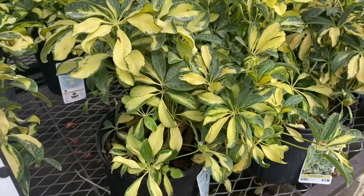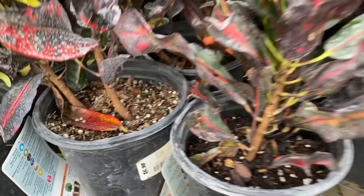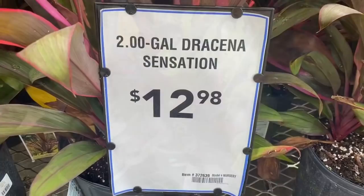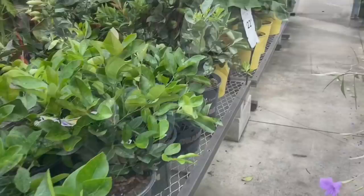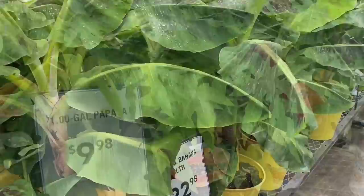And here's some schefflera over here with the green and yellow. More crotons — these are a different variety, and they are only $7, and there's more than one plant in those pots. Smaller leaves. Over here are some dracaena — I love the way these all look together: the burgundy, the pink, and the green. Here are some banana trees — I love the green with the purple on the leaves — for $23, nice-size trees.